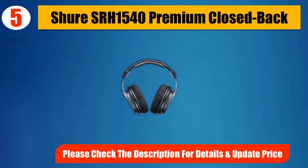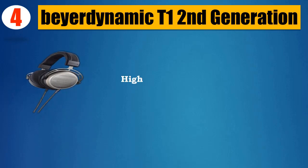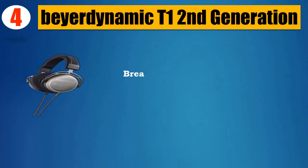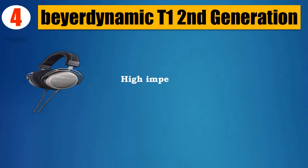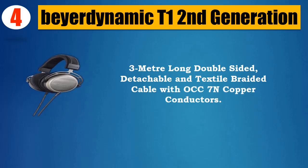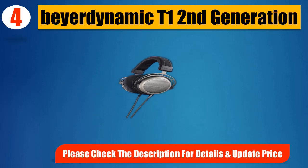Please check the description for details and updated price. Number 4: Beyerdynamic T1 2nd Generation. Highly efficient Tesla technology drivers. Spacious, transparent, and powerful sound. Breathable, super-soft velour ear cushions with memory foam. High impedance: 600 ohms. 5-year warranty. 3-meter long double-sided, detachable and textile-braided cable with OCC 7N copper conductors. Please check the description for details and updated price.